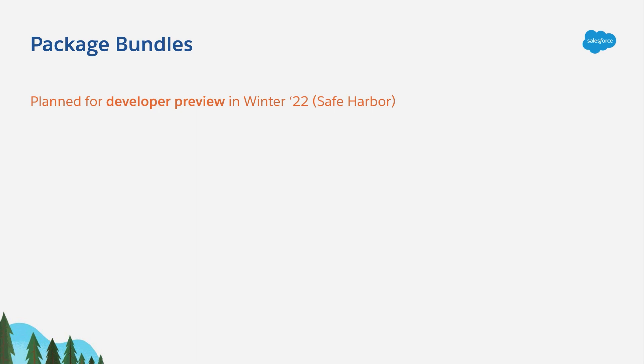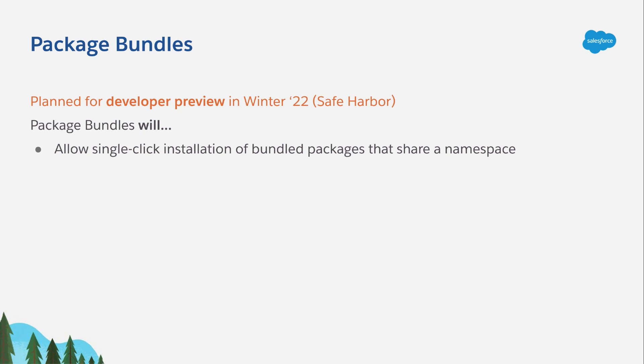Here's what I can tell you about what Package Bundles will be able to do. First and most importantly, Package Bundles will make it possible to have single-click installation of multiple packages that share the same namespace. This becomes incredibly important for the kind of MPSNs, or multi-package same namespace solutions, that 2GP is so good at enabling. Package Bundles will also be clearly identifiable as bundles when a subscriber goes into the installed packages screen inside of the setup UI in their org.